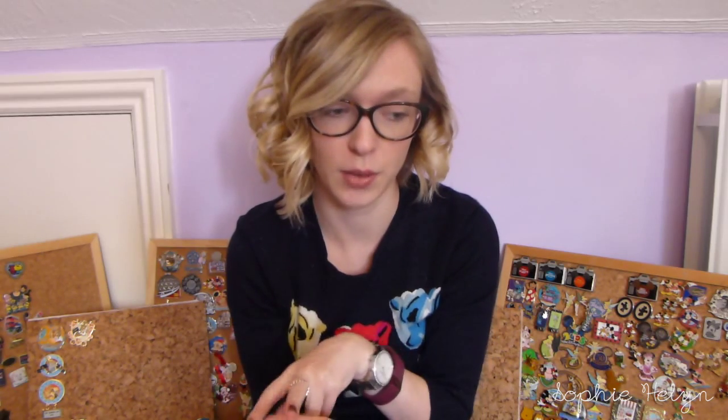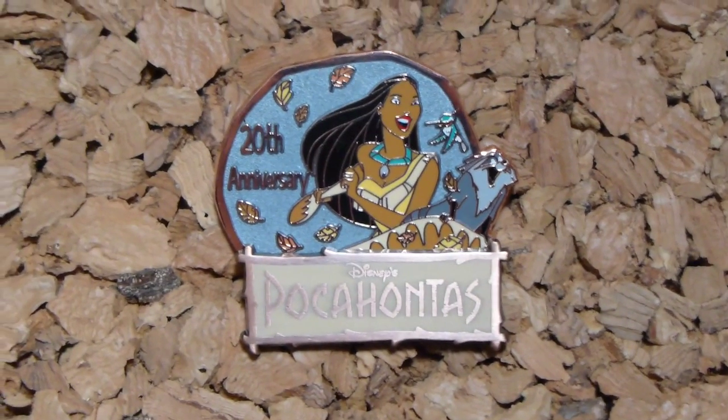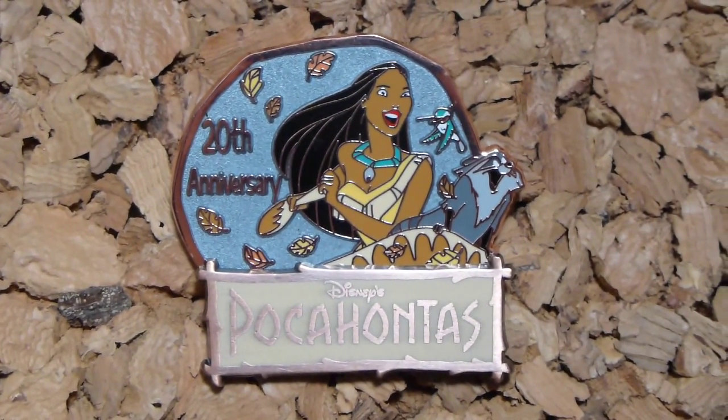This one is a Pocahontas pin — I've really expanded my Pocahontas and Little Mermaid collection over the past couple of months. This one was a limited edition pin released at the parks — it's the 20th anniversary pin. It's got Pocahontas and Meeko riding on their boat and I just thought it was really really cute.